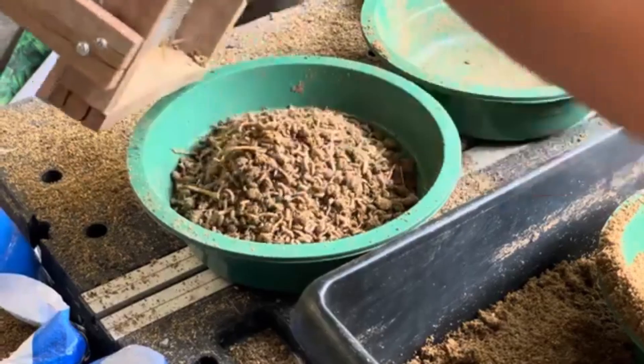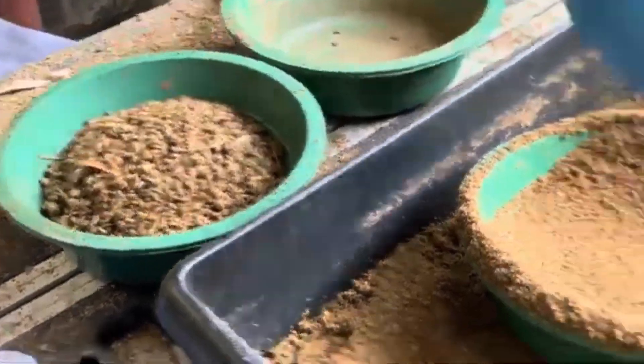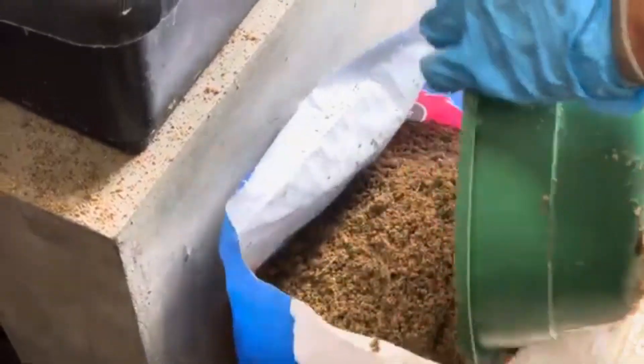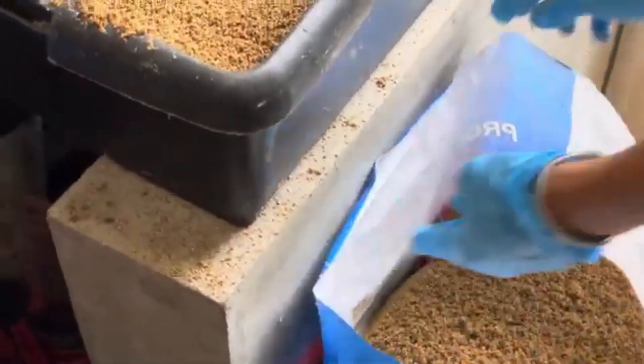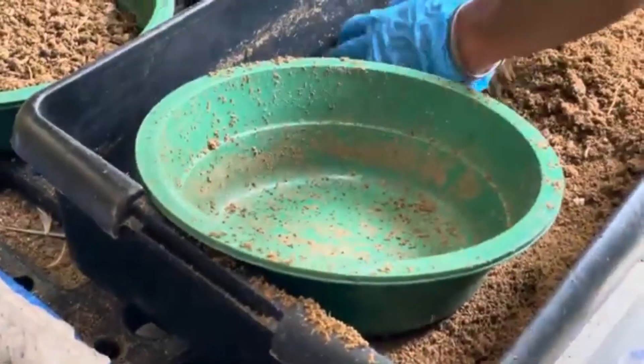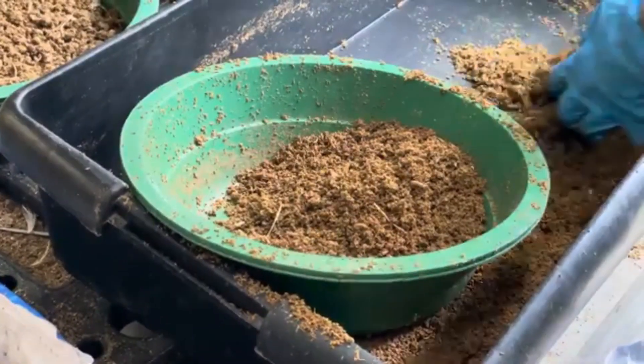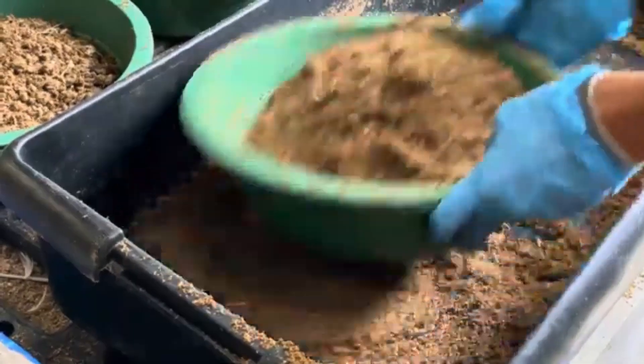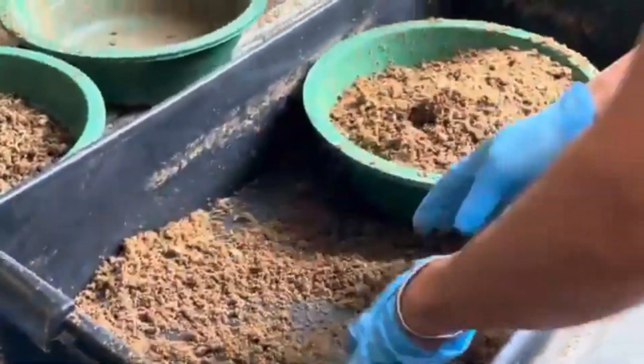Farming today is as much about sustainability as it is about productivity. Using BSF frass is a win-win for both — not only does it help provide chickens with the essential zinc they need for optimal growth, but it also reduces reliance on synthetic supplements, which can be costly and less sustainable over time. By using BSF frass, you're contributing to a circular farming system. The larvae that produce the frass are often fed on organic waste like food scraps or chicken manure, making the process incredibly eco-friendly — less waste, lower costs, and a reduced carbon footprint for your farm.